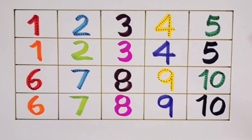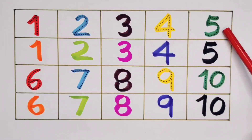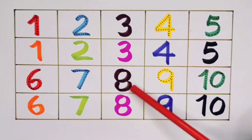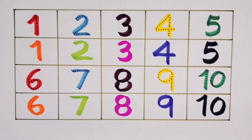What we learnt? We learnt 1, 2, 3, 4, 5, 6, 7, 8, 9, and 10. Thank you for watching my video. If you like it, please subscribe. Bye-bye.